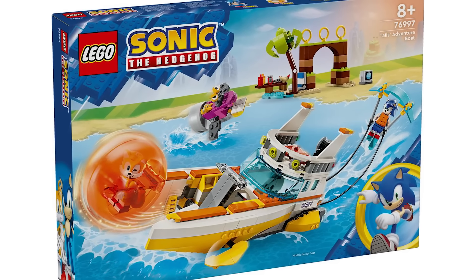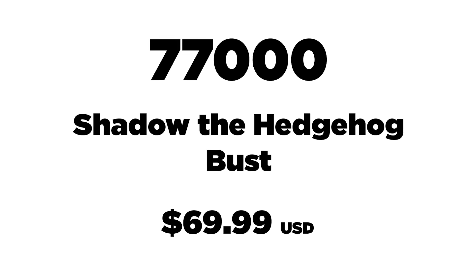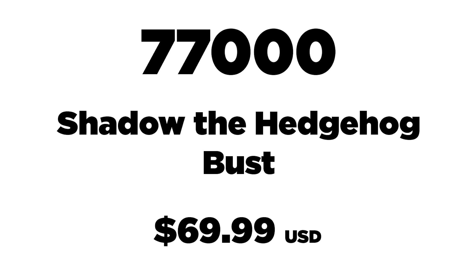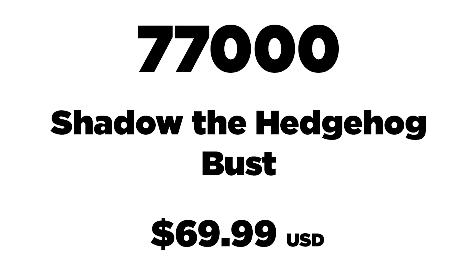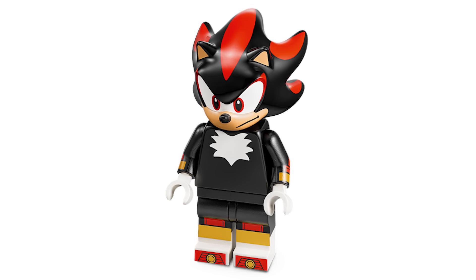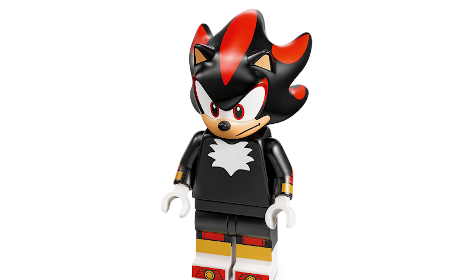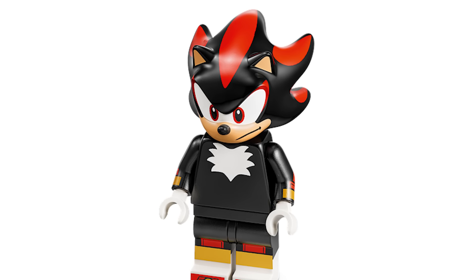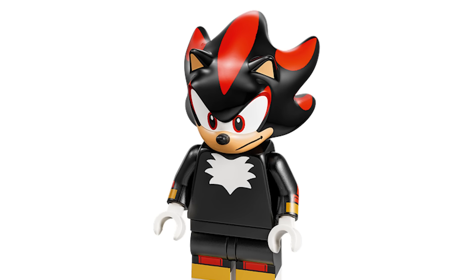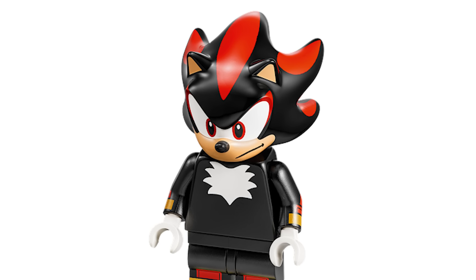There is one other set — I didn't do a video talking about this, but just to throw this out there: we've got set 77000. This is the Shadow the Hedgehog helmet bust sort of thing. It's an 18-plus set retailing for $69.99 USD. It has 720 pieces and it's going to be releasing on October the 1st. This is because Sega has declared that this year is the year of Shadow. We've already gotten a couple of sets with him, but then there's Sonic 3 coming out later this year, so I guess that's why he's getting his own helmet or head there.